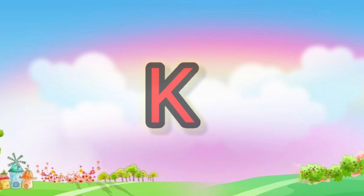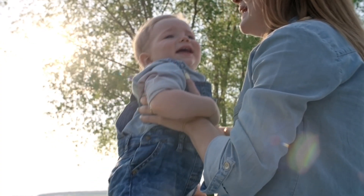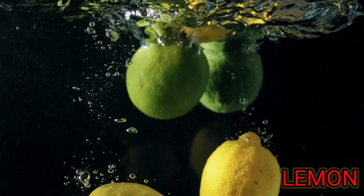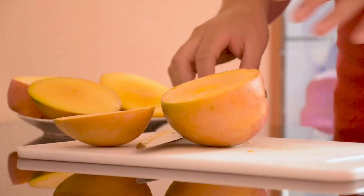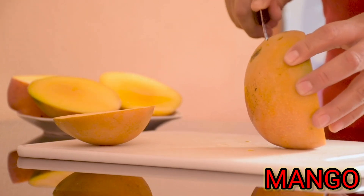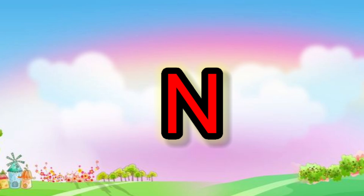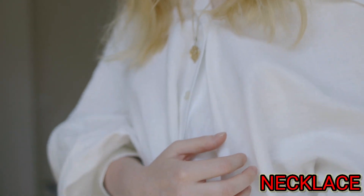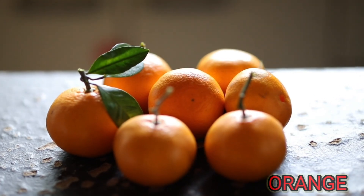K. K for kids. L. L for lemon. M. M for mango. N. N for necklace. O. O for orange.